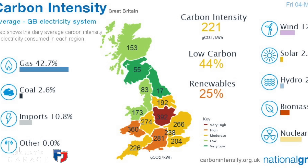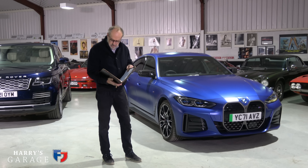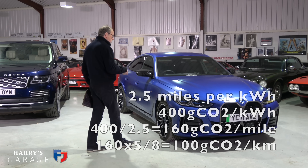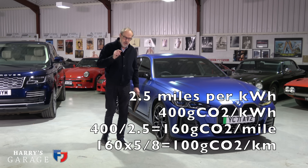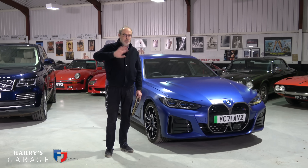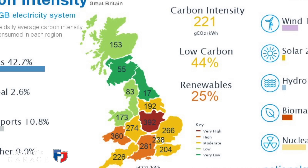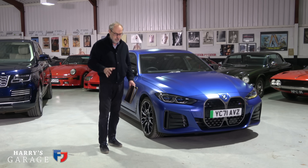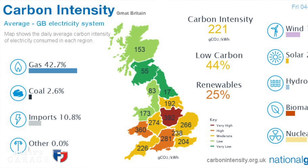I'm going to use 400 grams. Using that electricity, with two and a half miles covered per unit, this car is emitting the equivalent of 100 grams of CO2 for each kilometre it travels. If you live in Scotland, for example, with renewables everywhere, it would be massively lower - quite often around 40 grams per kilowatt hour, so it'd be about 10 grams of CO2 per kilometre. In highly populated areas like Birmingham, Banbury, or Oxford, it's much higher than the UK average.